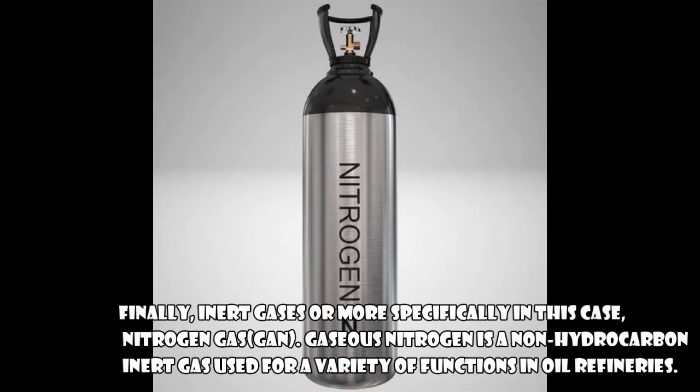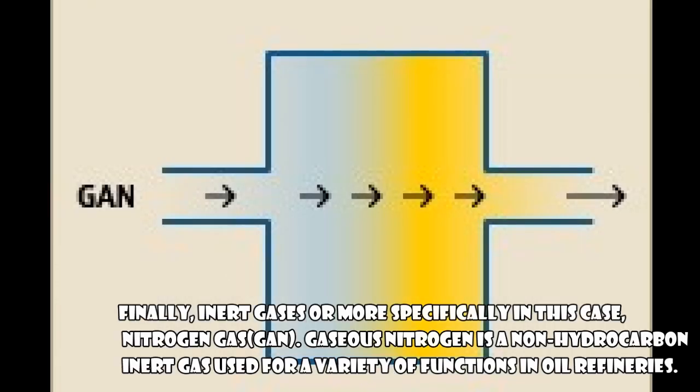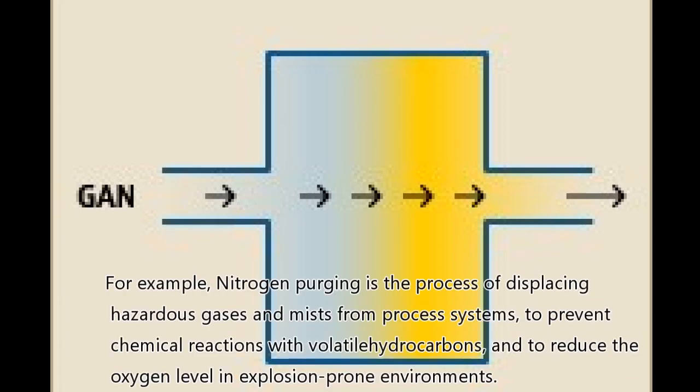Finally, inert gases — or more specifically, nitrogen gas. Gaseous nitrogen is a non-hydrocarbon inert gas used for a variety of functions in oil refineries. For example, nitrogen purging is the process of displacing hazardous gases and mists from process systems, to prevent chemical reactions with volatile hydrocarbons and to reduce the oxygen level in explosion-prone environments.